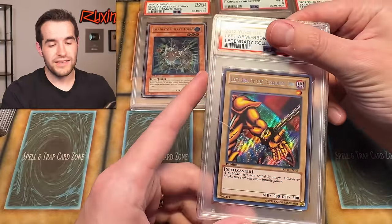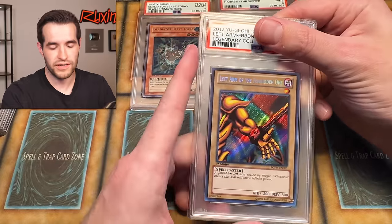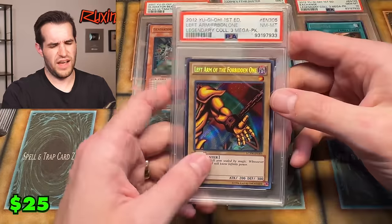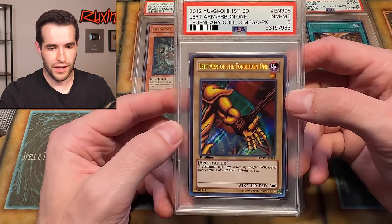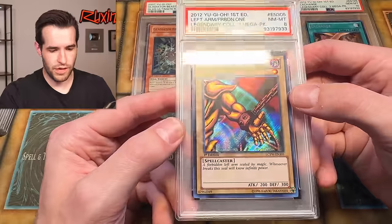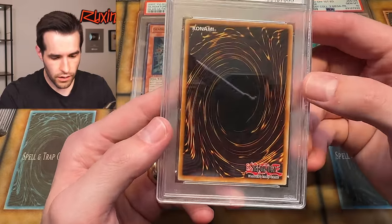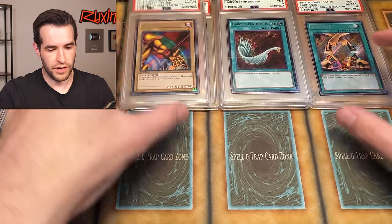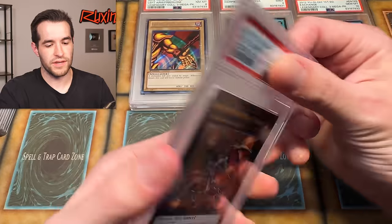Speaking of Exodia — a lot of you may not have seen this because this is from the Patreon opening. We actually pulled a bunch of Legendary Collection Yugi's World cards, so I decided to grade them. Left Arm of the Forbidden One — ouch, that's an eight out of the pack. That's brutal. That's one where I'd love to see a grader's note. Centering is pretty good, back looks pretty clean. Did I miss a corner ding or something? I don't know what I missed on that one — interesting. Some things are easy to see in the slab and some aren't.